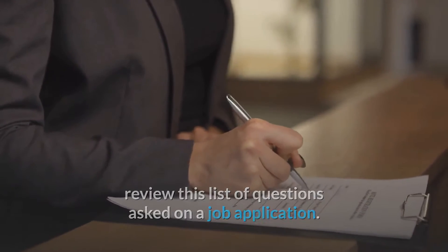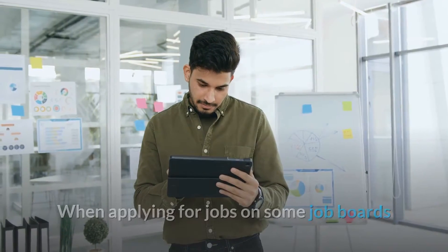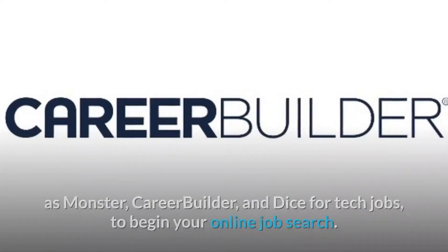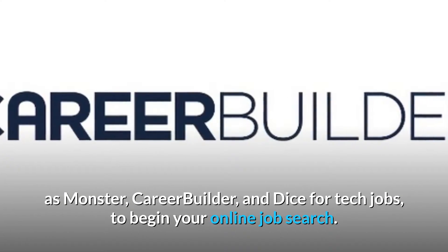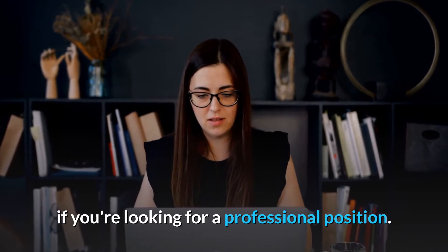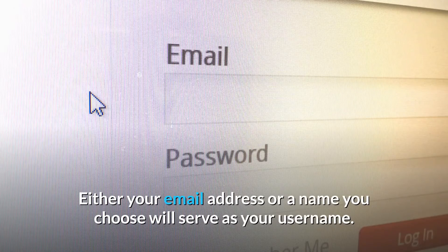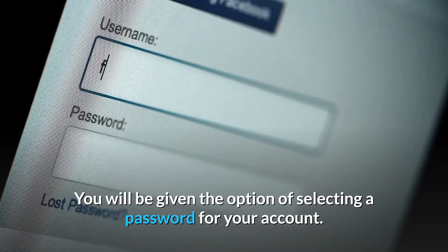Number 6: Create accounts on job sites. When applying for jobs on some job boards and company websites, users are required to create an account. Create an account on at least one of the major job boards such as Monster, CareerBuilder, and Dice for tech jobs to begin your online job search. It's also important to create a LinkedIn profile if you're looking for a professional position. To create an account you must provide a valid email address, and either your email or a chosen username will serve as your login, along with a password.